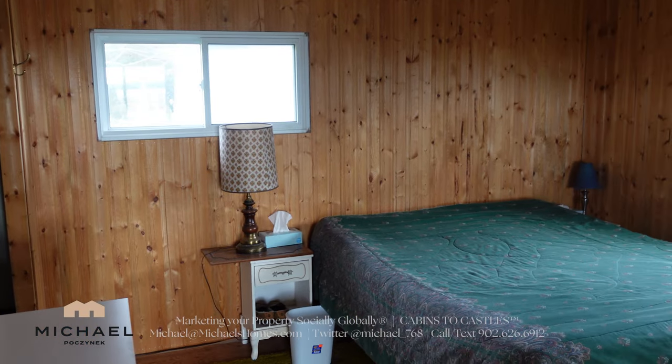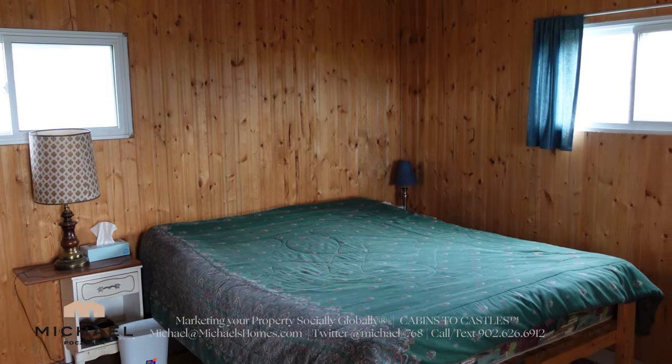Bedroom number two sits in the back corner of the cottage towards the sheds. Thank you for watching PEI Cottage Life, launching Prince Edward Island, Canada. If you like this video and you'd like to see more, be sure to hit the subscribe button and the little bell beside it, give the video a thumbs up. If you have any questions about PEI real estate, real estate in general, or anything PEI, put it in the comments below — and have yourself a great day.